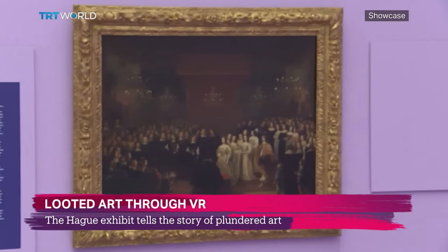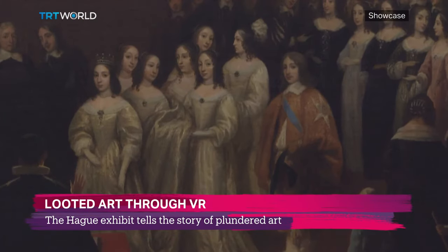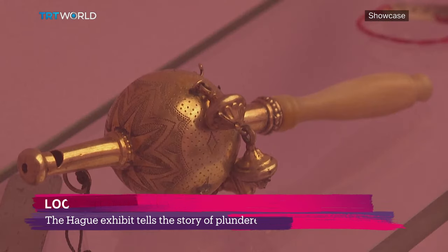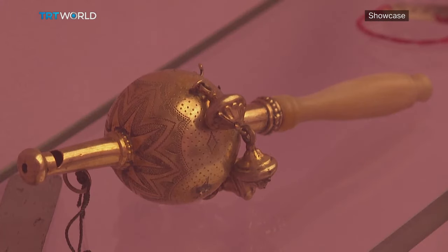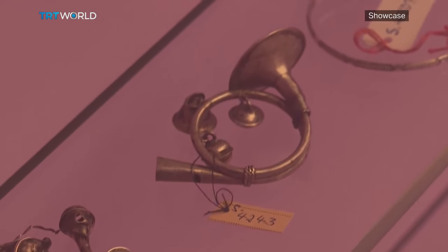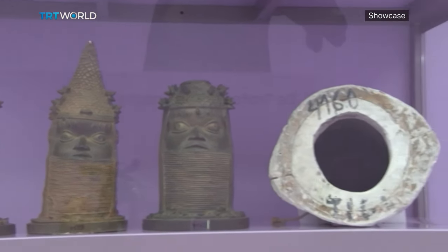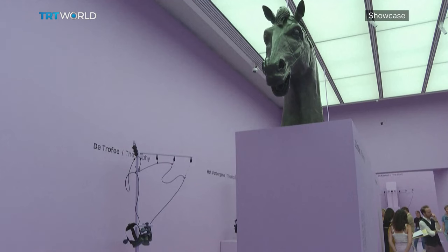Art has served in history as payment for troops, a way of humiliating the defeated, or a display of power. Looted art refers to artworks that were stolen, confiscated or forcibly sold during wars or colonial times. Many of them ended up in Europe in the 19th century, when museums first emerged.